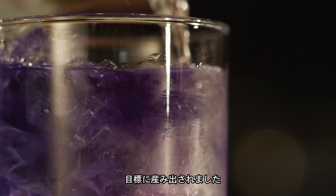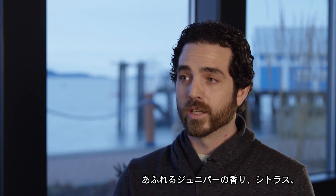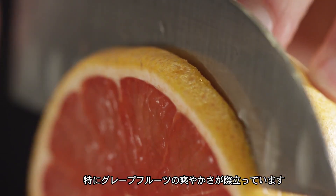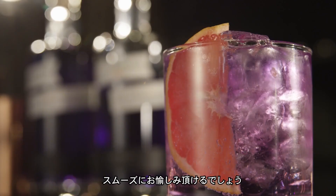We've definitely designed it to be a gin and tonic gin, so lots of those bold juniper notes. One really unique citrus note is grapefruit citrus. They're bold flavors, but when they all come together, it's a really smooth product.